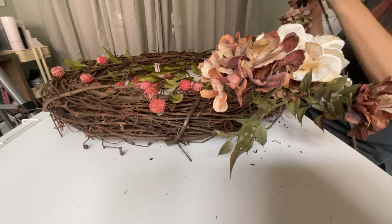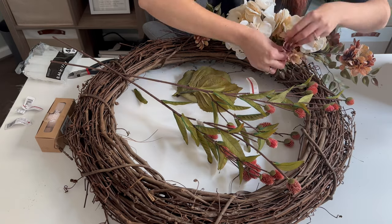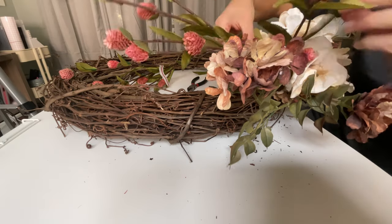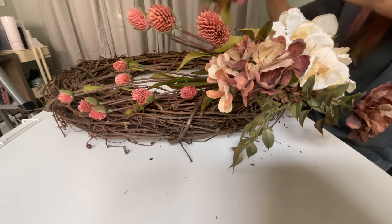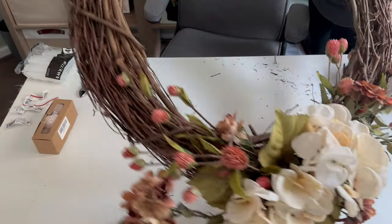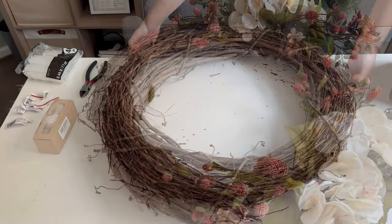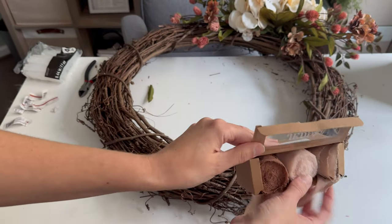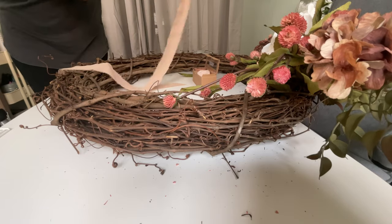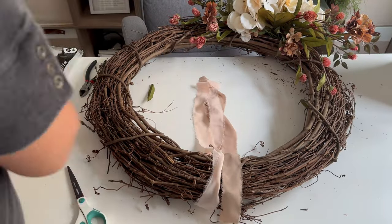I wanted a pretty simple and neutral look for the wreath. I oriented the florals at the bottom of the wreath in a grouping, started with my base florals, and cut the florals to size. I placed all of the stems in the wreath by pushing them into the vines. I went back and forth about hot gluing them into place and ended up deciding to use brown pipe cleaners to secure everything once I had it where I wanted it. This gives me the option to reuse the base of the wreath if I want to change anything in the future.